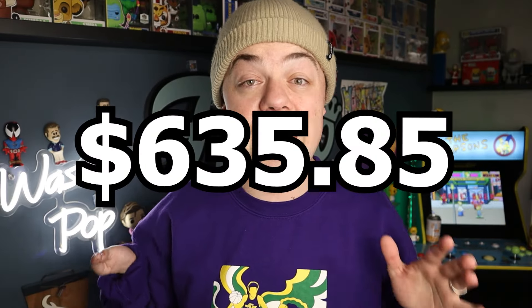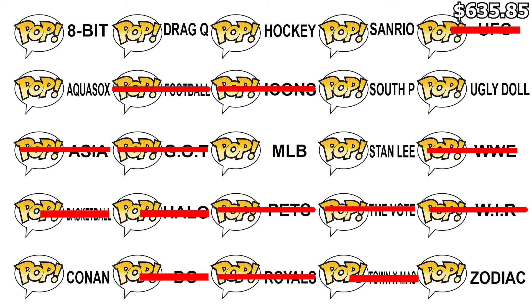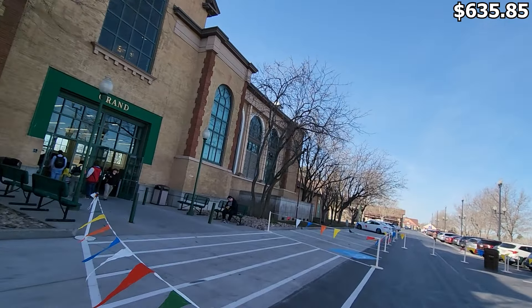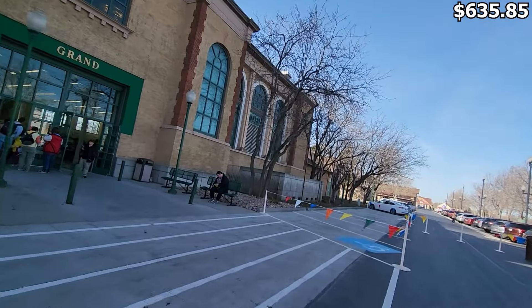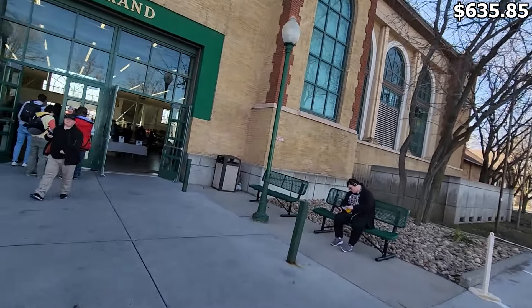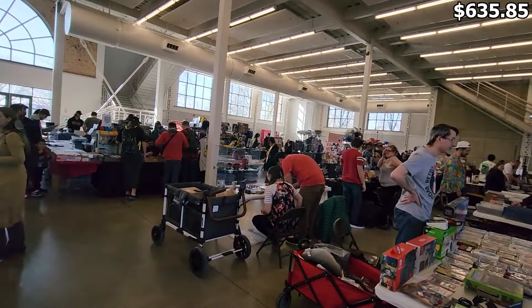Bringing that back to the previous budget, I'm now working with $635.85. I don't have very many $100 Funko Pops to buy, so I'm hoping at this gaming convention today that I can knock off a category or two and still find some good deals. I am here at the Utah State Fair Park in the grand building — looks like it's going to be full of vendors. Alright, got my tickets, let's see if we can find some good deals.